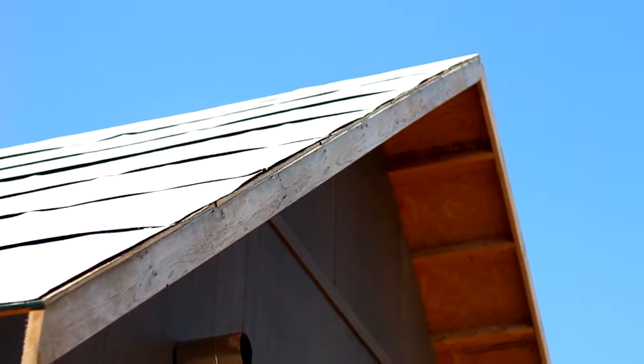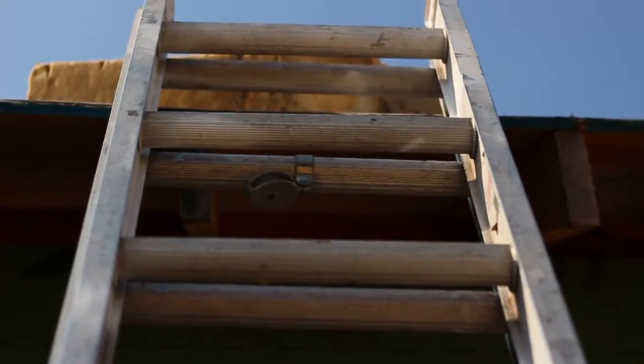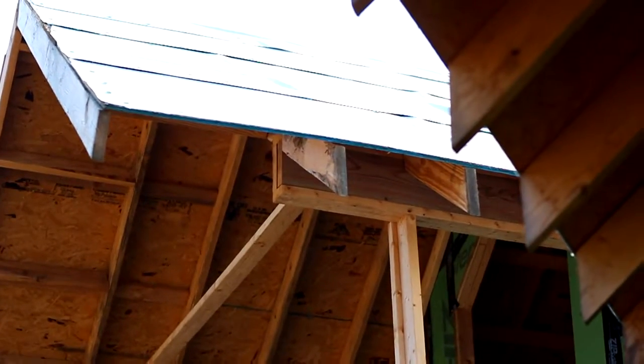This roof was very complicated. It had many valleys, many hills, ridges, and transitioned from a steep to a low slope. So what that meant was we had to be exact on our measurements when we ordered the materials.